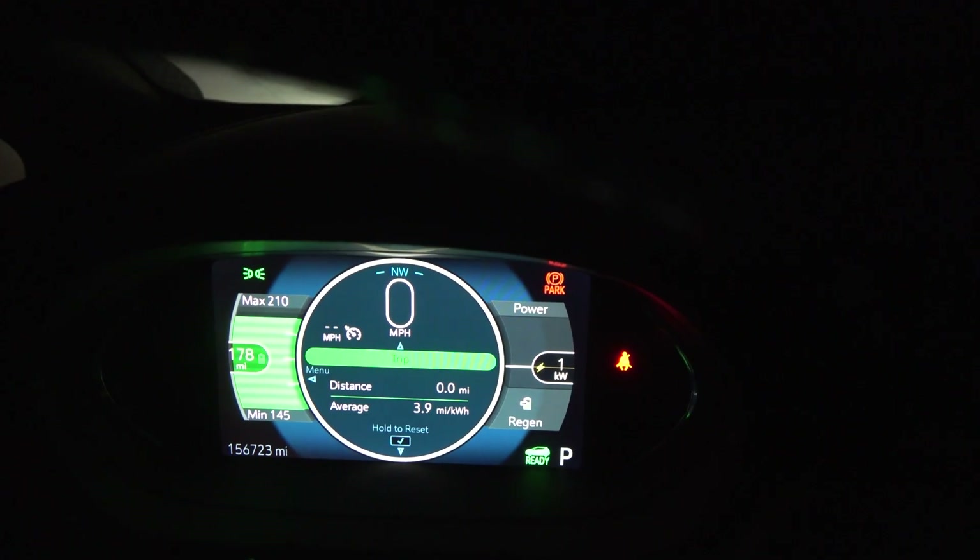I'm going to be seeing almost a 20 percent jump in usable energy capacity — that's a significant jump in range, 30, 40, 50 miles on a full charge. So this should be fun and interesting.